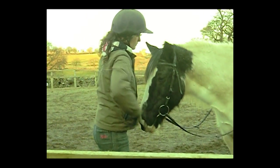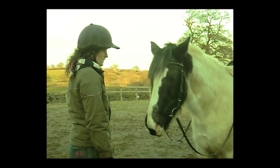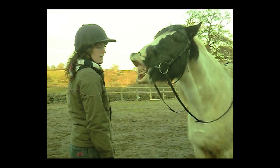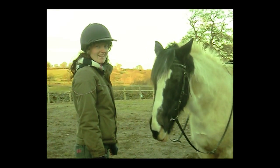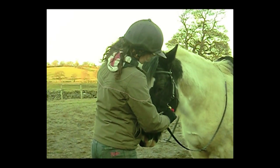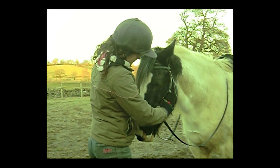Here I'm playing with Toby using some of the things I learnt on the Philippe Karl course that I watched last month. I want Toby to soften in his jaw when I ask with the bit. I'm tilting the bit upwards so that it acts in the corner of his mouth rather than across the bars and tongue, which is more comfortable for him. When he softens his jaw he gets a click and treat.